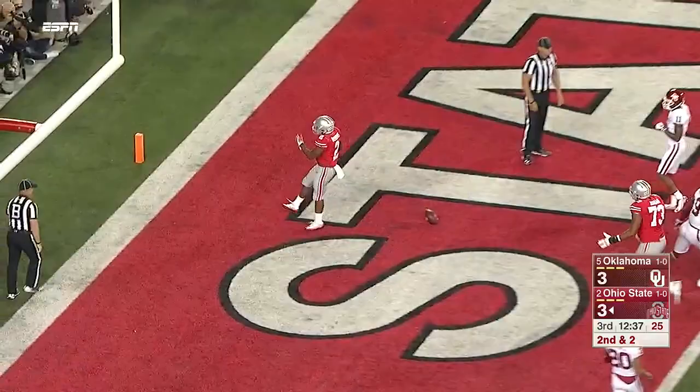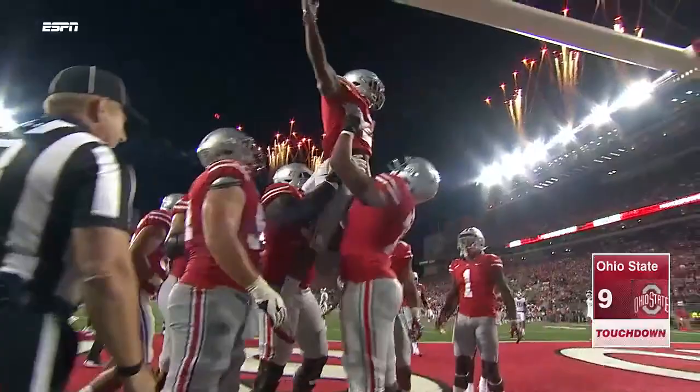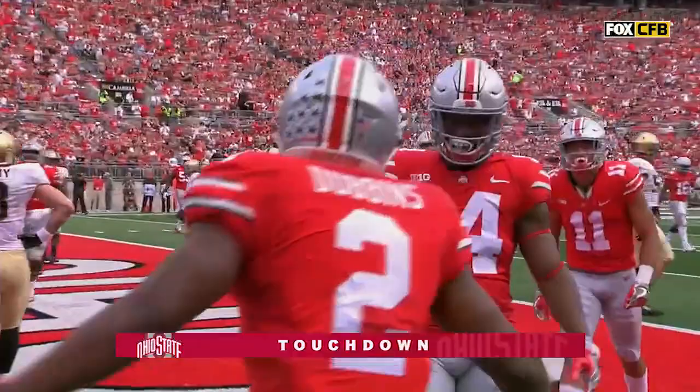He's got a touchdown! Finally, Ohio State finds the end zone. An option play their first time down here. They will go with a more traditional speed option this time, and J.K. Dobbins the beneficiary for a Buckeye touchdown.